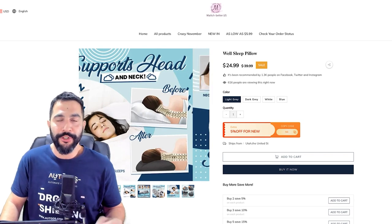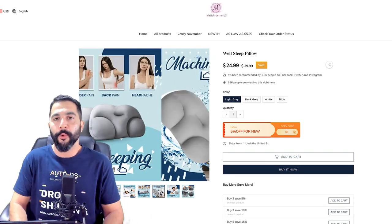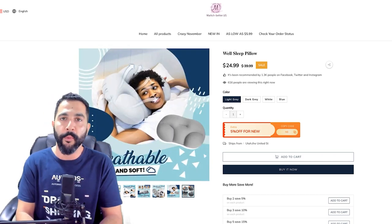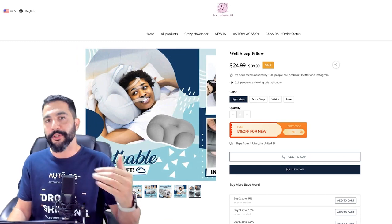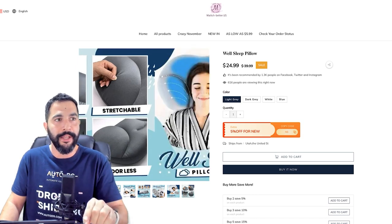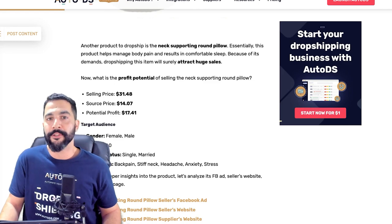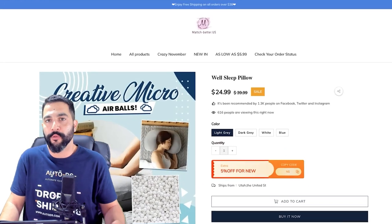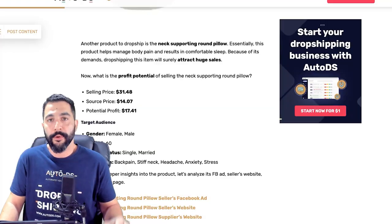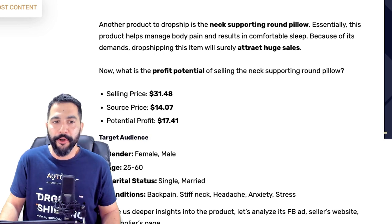They do ship for free for orders over $38, but that's not the case here where we're buying for just $25. So in this case the seller's selling it for $31.48. Now let's see how much he's paying for each unit. Here's that same exact pillow from his website and Facebook ad, and as you can see, it's being sourced for just $5.71. AliExpress does play a nice little trick here, charging you more for shipping than you pay for the product.